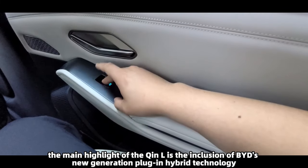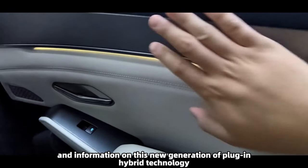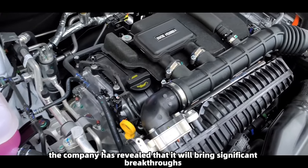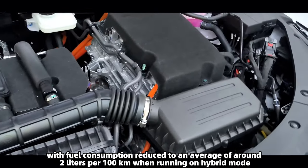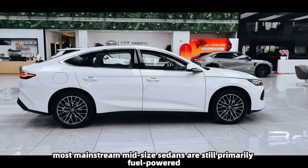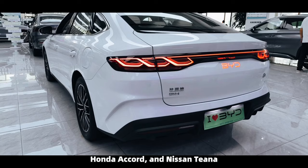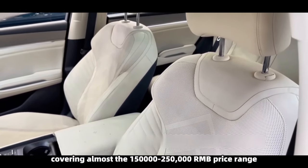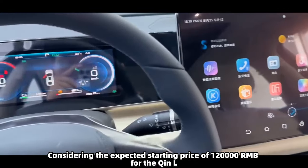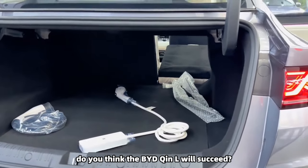The main highlight of the Chine L is BYD's new-generation plug-in hybrid technology. Although BYD has not yet released specific parameters, the company has revealed it will bring significant breakthroughs in energy consumption, with fuel consumption reduced to around 2 liters per 100 kilometers in hybrid mode. In the current Chinese market, most mainstream mid-sized sedans — such as the Toyota Camry, Honda Accord, and Nissan Teana — are fuel-powered and cover the 150,000–250,000 renminbi price range. At a starting price of 120,000 renminbi, BYD aims to squeeze the market space for fuel-powered sedans.